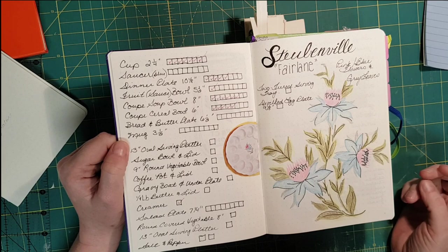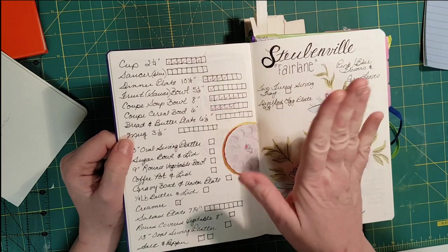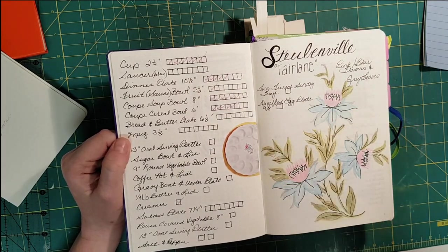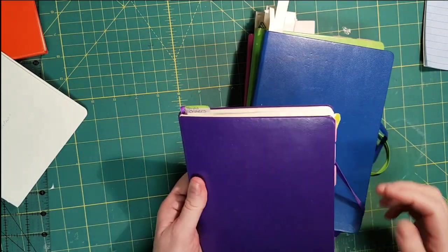So the idea is that if I'm out shopping and I see tea cups, I can look and say, 'Oh, I only need one,' or 'I only need three more cereal bowls.' That's one journaling idea.